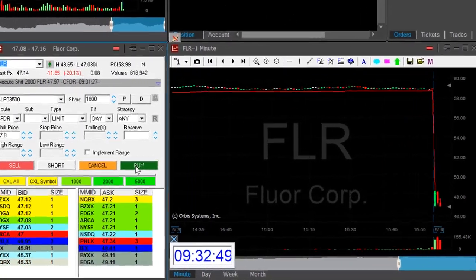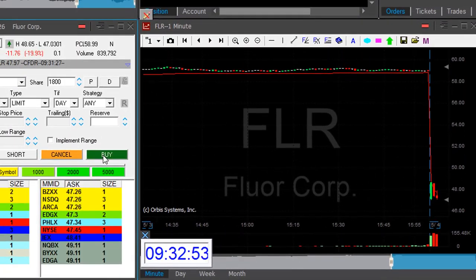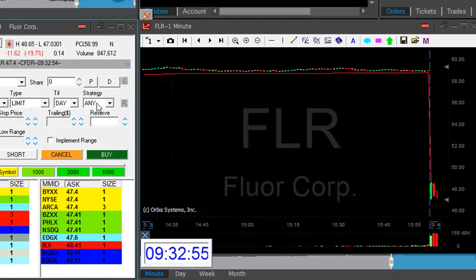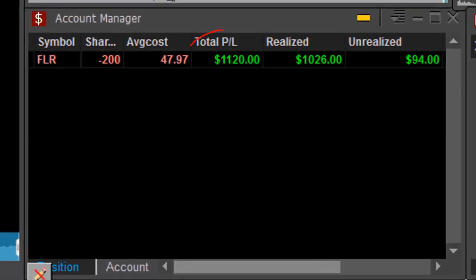I need to see it at the lows. FLR is at my target — we're actually very close to my target. I don't want to see any pullback now. Took my partial. Not exactly what I expected. A nice $1,100, but I was expecting more.